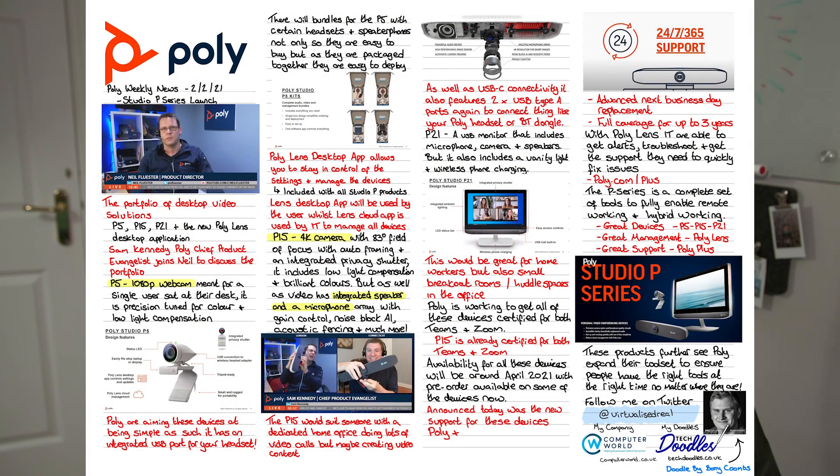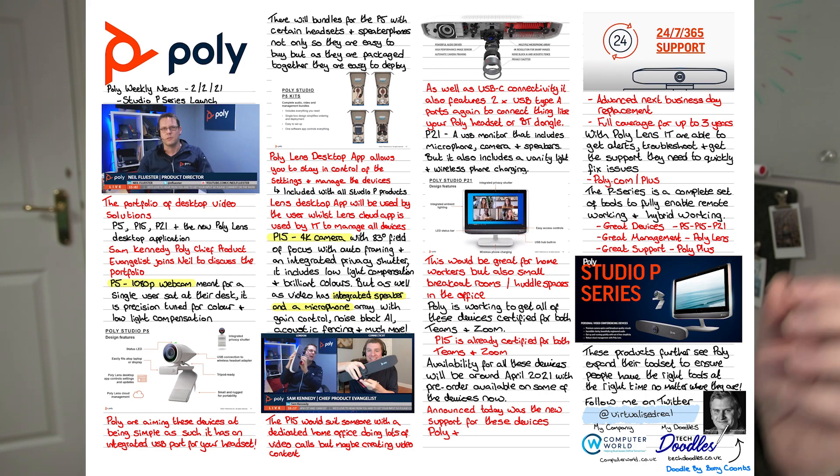We saw the P5, an individual webcam at 1080p. We saw the P15, a small bar device that has a combined 4K camera along with speakers and a microphone array. And then at the top of the range, the P21, a USB 21-inch display that has integrated speakers, a microphone array, vanity lighting, and a wireless charging pad for your phone.